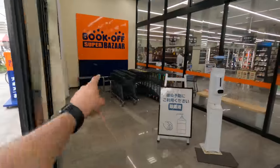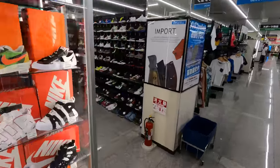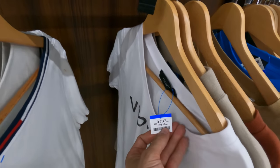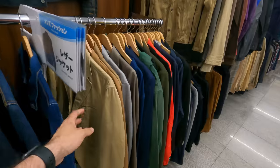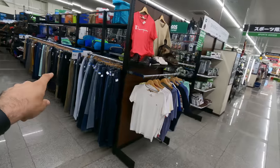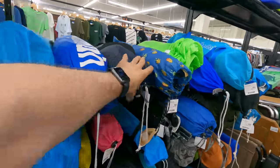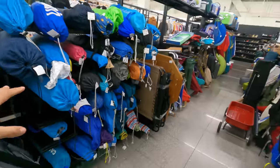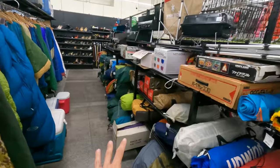We've come out to Book Off Super Bazaar — 'super bazaar' as suggested by the name. Book Off is well known for books, but this Super Bazaar is the biggest Book Off Super Bazaar I think I've seen yet. It's got a ton of clothes — looking at about 700 yen for a T-shirt, and around 700 yen for jackets as well. I first want to take a quick peek at the camping section since I'm heading out to an abandoned village to meet a hermit.